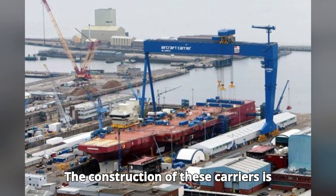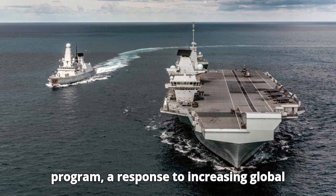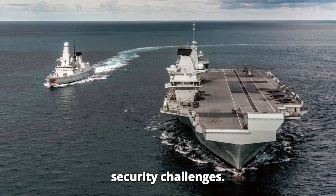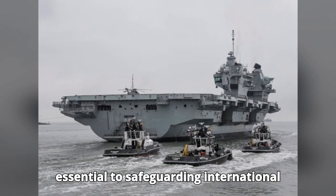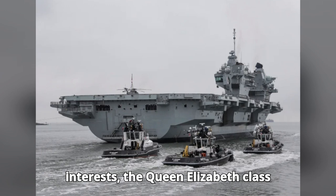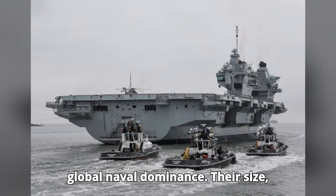The construction of these carriers is part of the Royal Navy's modernization program — a response to increasing global security challenges. In a world where naval power remains essential to safeguarding international interests, the Queen Elizabeth-class positions the UK at the forefront of global naval dominance.